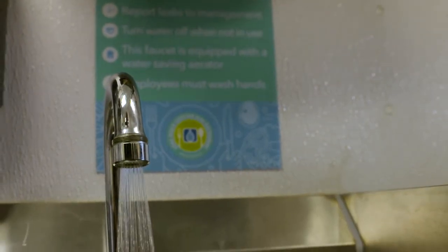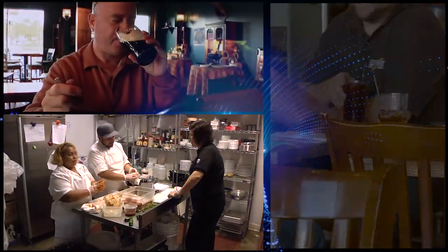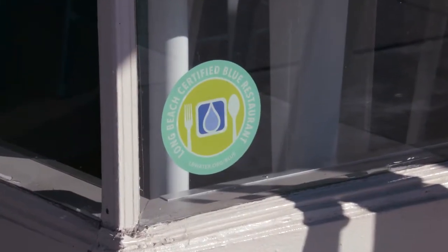Water is used for virtually everything in a restaurant: cooking, dishwashing, cleaning — you name it. So the Long Beach Water Department is offering the Certified Blue Restaurant Program to help restaurants use less water and save real money.